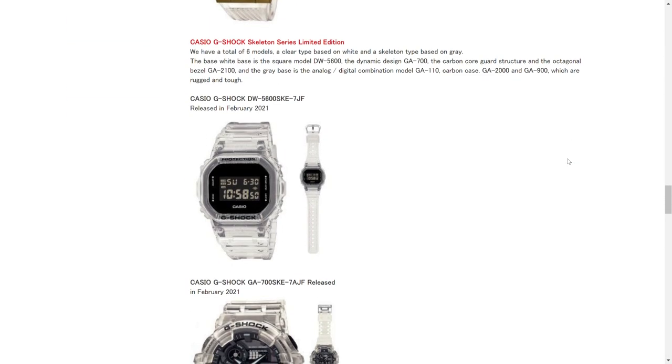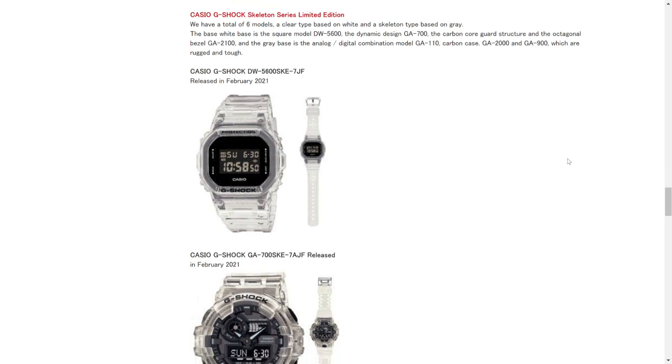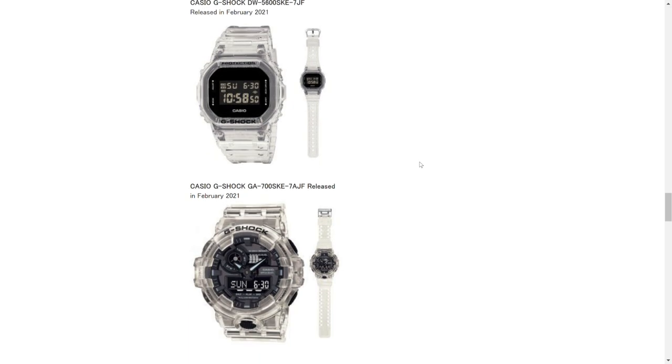What I came for was this Casio G-Shock Skeleton Series. It looks like we've got a new skeleton transparency lineup coming up, which I'm a big fan of — I actually like the transparent watches a lot. So this one here is the DW-5600 with a completely blacked-out face, a negative display, a clear band, and a clear bezel, which is really cool looking. Then we've got a GA-700 right below that in the same motif.